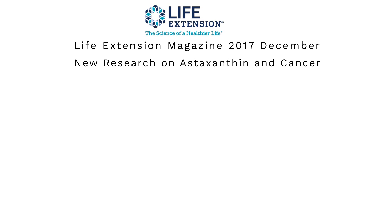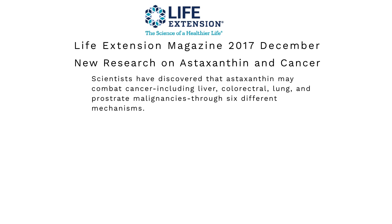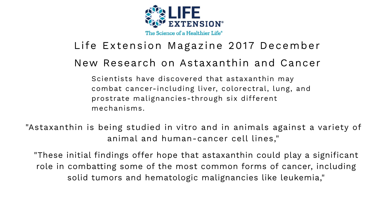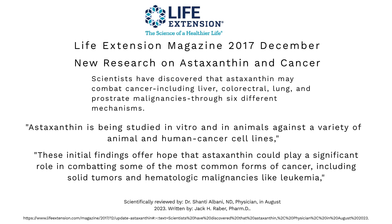Particularly liver cancer — which, as I've mentioned previously, is what my brother died of — and it is yet another antioxidant that may be helpful in the treatment or prevention of liver cancer, as well as colorectal cancer, lung cancer, and prostate cancer. The summary states that astaxanthin is being studied in vitro in animals against a variety of animal and human cancer cell lines, and these findings offer hope that astaxanthin could play a significant role in combating some of the most common forms of cancer, including solid tumors and hematologic malignancies like leukemia.